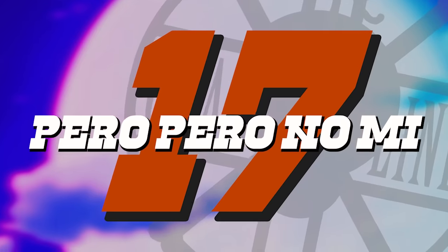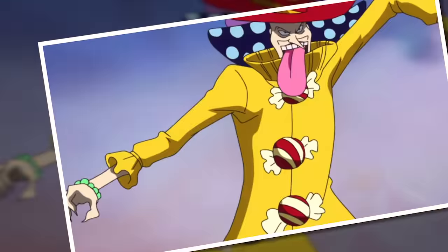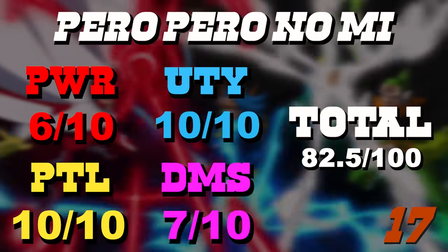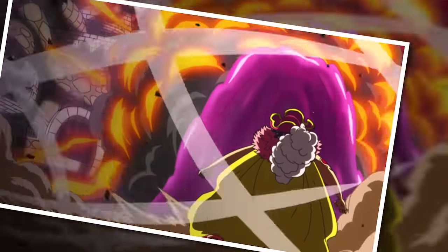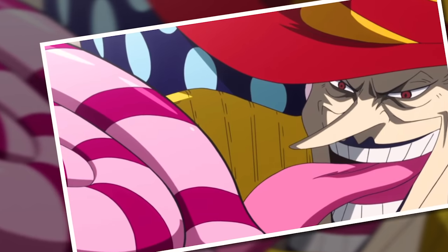Number 17 is the Pero Pero no Mi — a shockingly underrated fruit. It gets a perfect 10 out of 10 for both utility and potential, because as a generation-style Paramecia with a very friendly substance — candy — a user can make quite literally anything. We've even seen a grand candy escalator conjured in the series, making its utility and potential effectively infinite. Where it loses points is power, and for detriments, candy isn't hugely viable in hot climates — at best it gets sticky, at worst it melts, forcing you to constantly recreate what you've made.